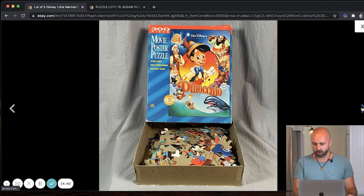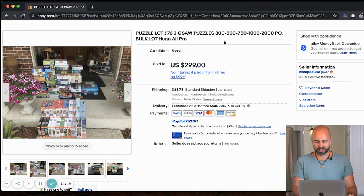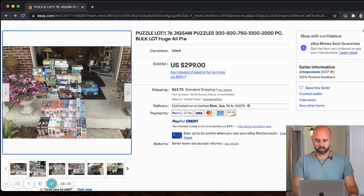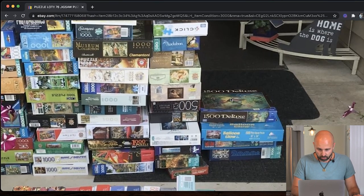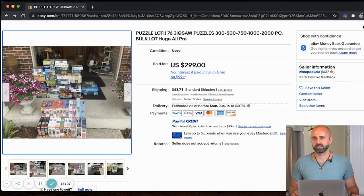If you have kids, put them to work counting pieces! Last but not least, the 20th puzzle is a huge lot. This isn't an individual puzzle, but I wanted to share it because people are willing to pay up for puzzle lots. If someone's cleaning out a house and there are a hundred puzzles, pick them up — you can do a local pickup. This example sold for $299. You can also find free puzzles on Facebook, Craigslist, or the Nextdoor app. At estate sales, they often have a pile of free stuff at the end — stack these things up.